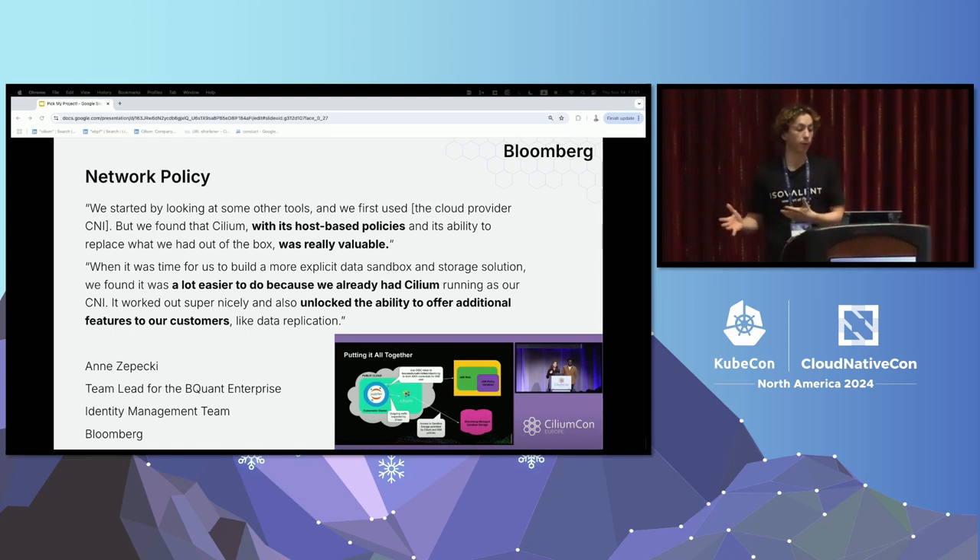The next example is from Bloomberg around network policy. Bloomberg has a lot of sensitive financial data and wants to keep it secure for their customers. Cilium's network policies allow them to do micro-segmentation of their network — zero-trust security — so customers can't access others' data or try to exfiltrate data they're not supposed to. With host-based network policies, they were able to implement new functionality and even offer new features to their customers. They chose Cilium because they needed to lock down their network, and Cilium enabled them to offer additional features as well, driving adoption by solving a specific challenge.